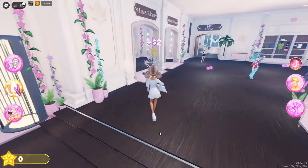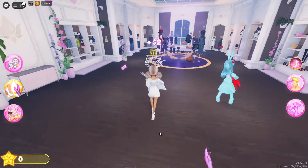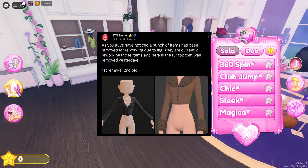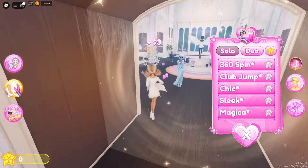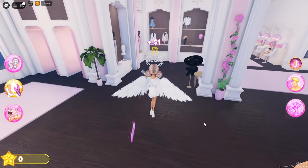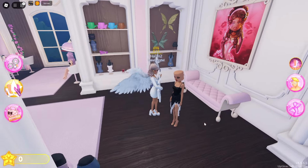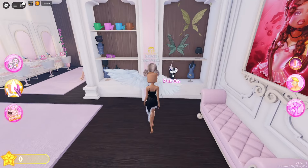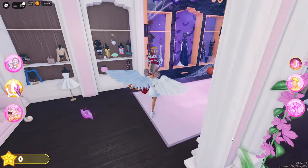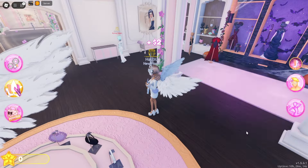The developers aren't just removing items — they're actually reworking some of them to make them less laggy and more compatible with all devices. Take a look at this example: the fur top. The first image shows the new reworked version, and the second shows the old version. You can see how they've streamlined the design. The new version looks modern and still captures the vibe of the original, and it's more accessible for players with lower-end devices — a win-win. Which reworked item do you hope to see next?